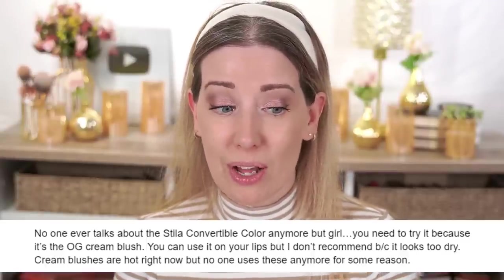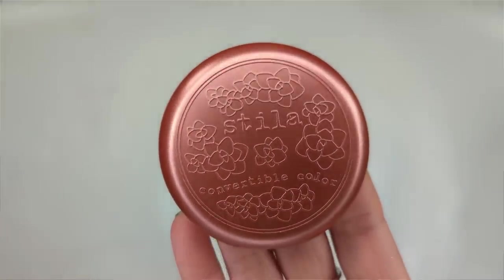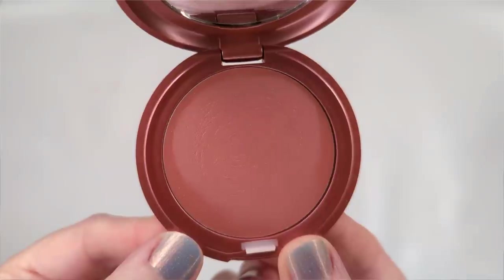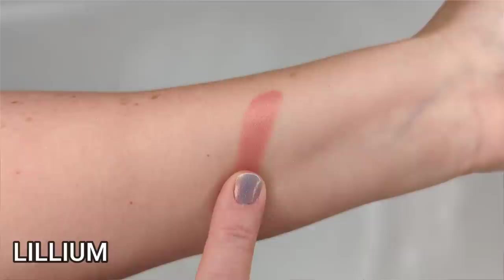Let's move on to blush. A viewer says: 'No one ever talks about the Stila Convertible Color anymore, but girl, you need to try it because it's the OG cream blush. You can use it on your lips, but I don't recommend it because it looks too dry. Cream blushes are so hot right now, but no one uses these anymore for some reason.' I completely agree — myself included, I completely forgot about these. They were so popular years ago. I remember reading about them in fashion magazines and taking the train to New York City just to go to a Sephora because I didn't have one near me.